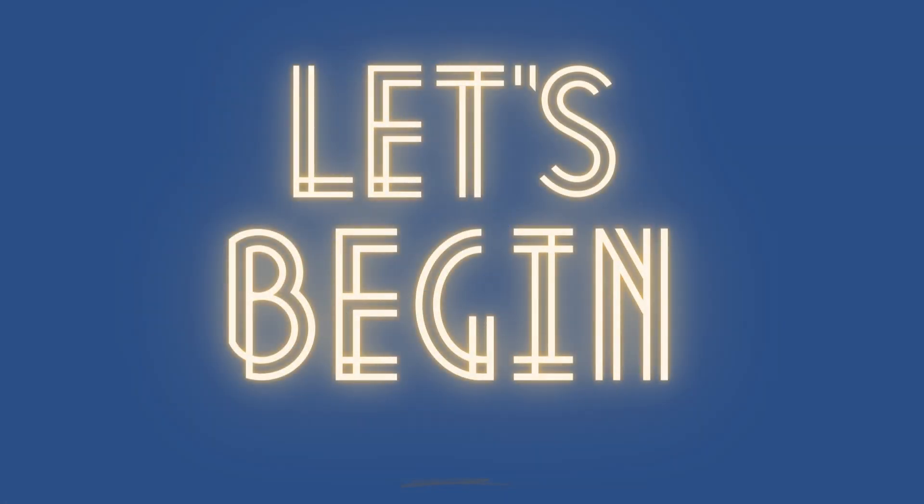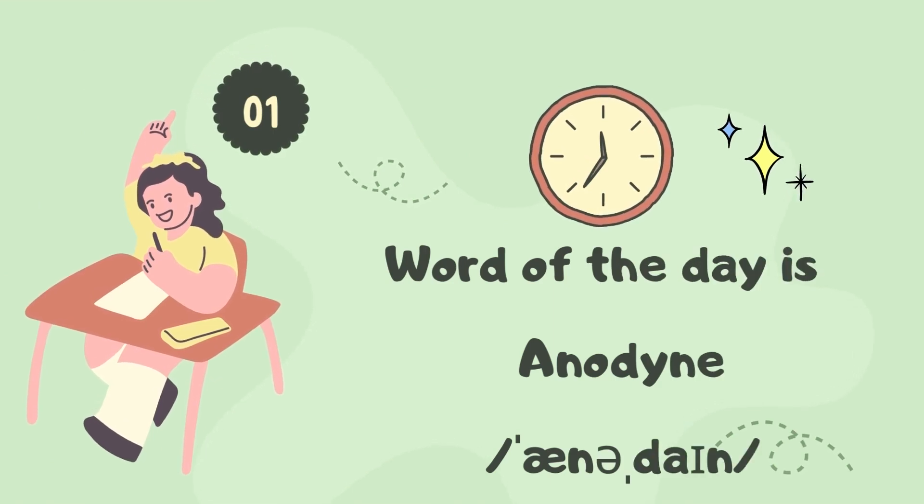Let us begin. Word of the day is: Anodyne.